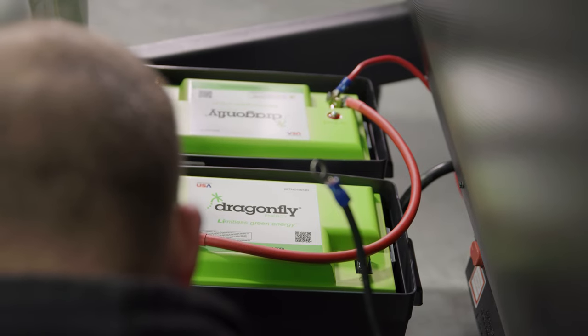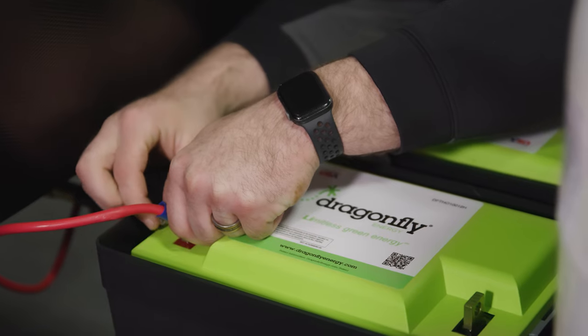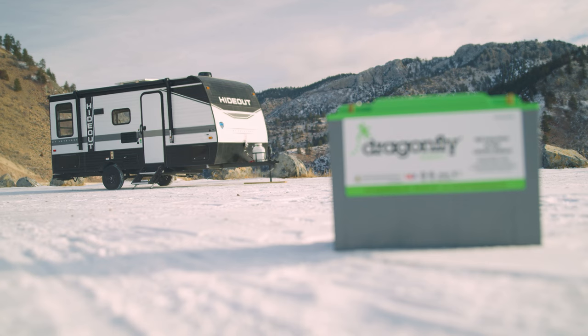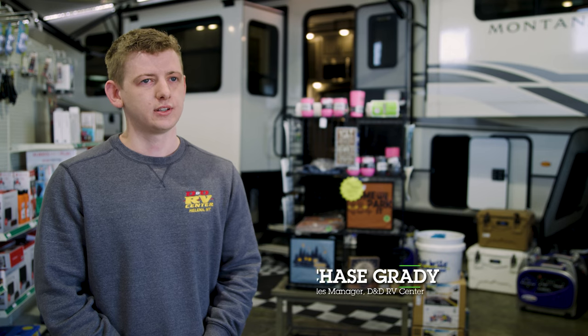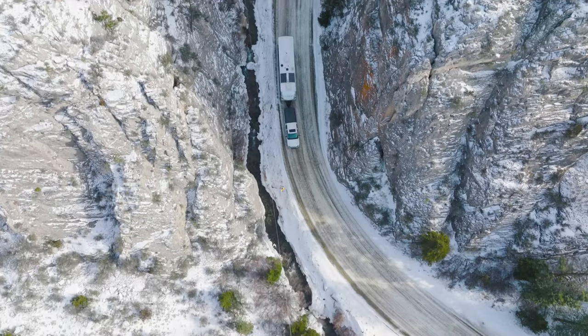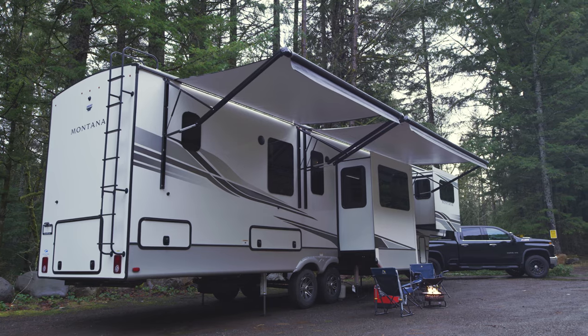Lithium is just a growing need right now, and the wattage and amperage you get is tremendous compared to a regular 12-volt, Group 27, or 6-volt battery system. These systems offer so much more versatility to get out into the rugged outdoors and not be stuck in a campground.